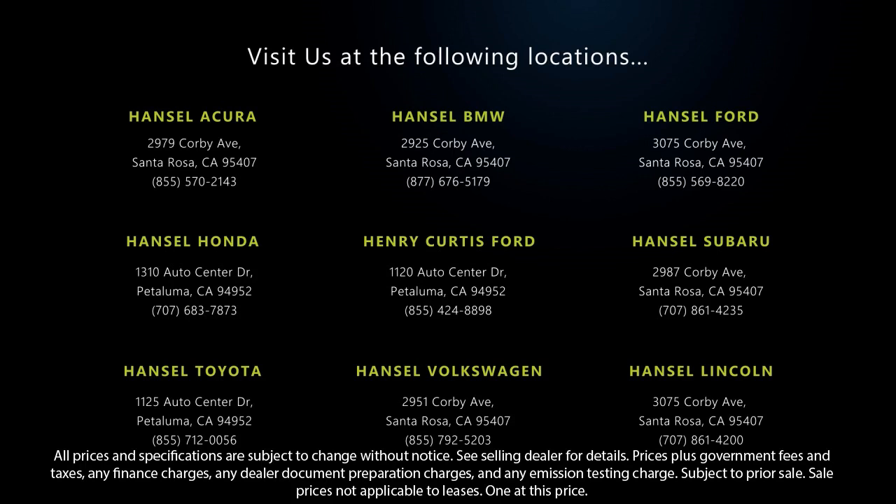So give us a call or stop by. We're looking forward to meeting you, and so is your next vehicle.